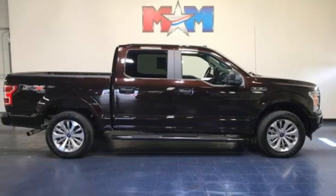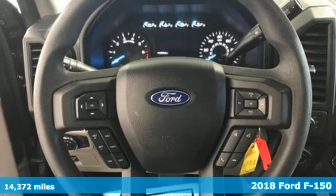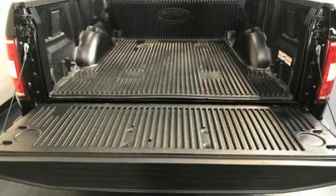Here's a 2018 Ford F-150. Ford has won over millions of loyal customers with a wide range of value-driven vehicles. It comes with the features you need and better yet want.